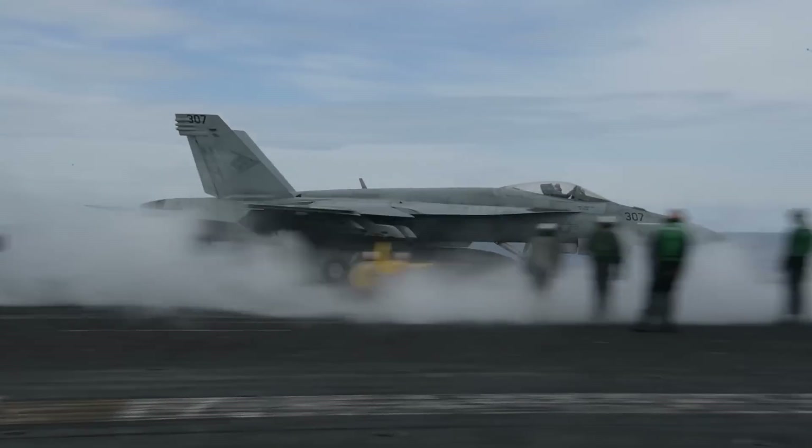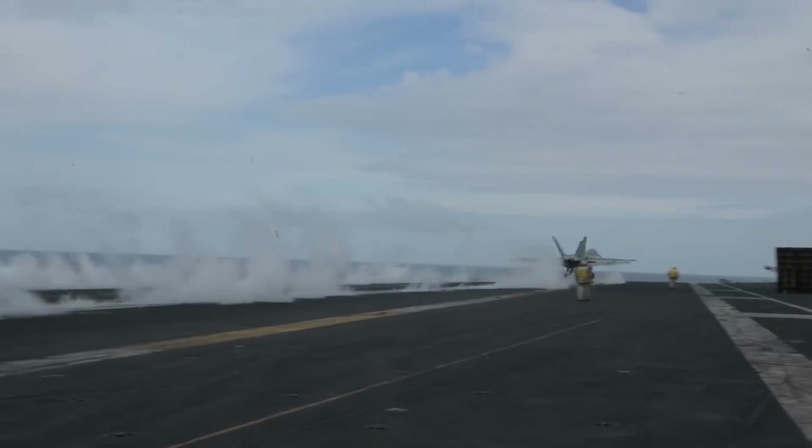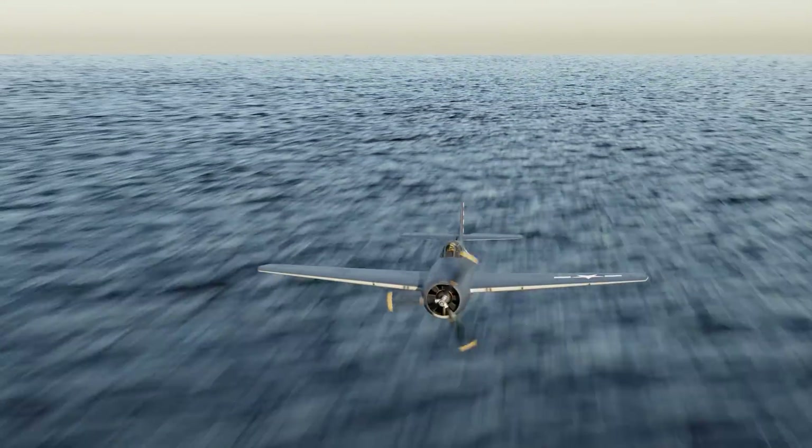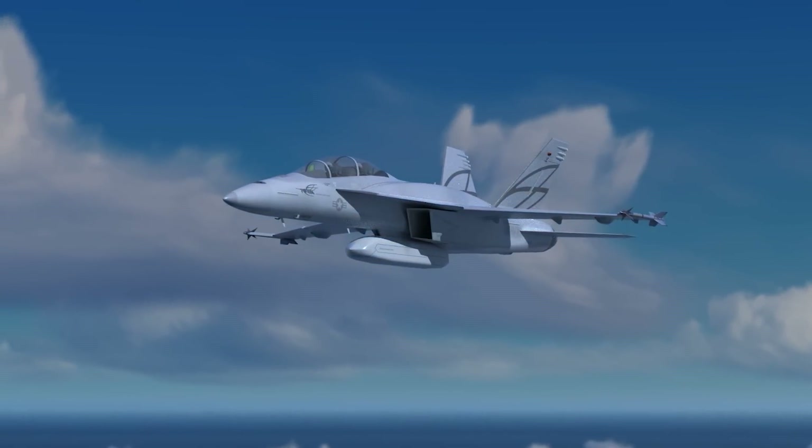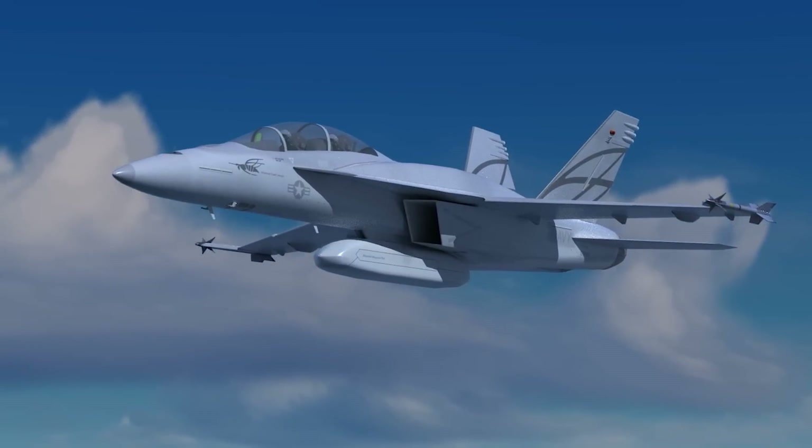Let's take a look at how the F/A-18 Super Hornet could find itself in a similar position to the World War II F4F Wildcat, and what the Navy is doing to keep its most versatile jet flying.